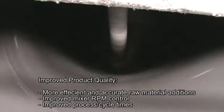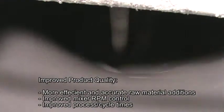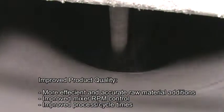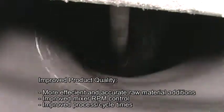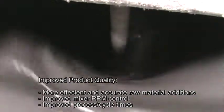The outcome of this Six Sigma optimization brings improved product quality, more efficient and accurate raw material additions, improved mixer RPM control, and improved process cycle times.